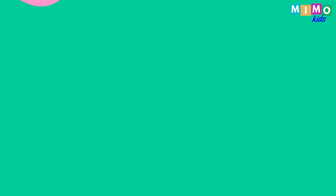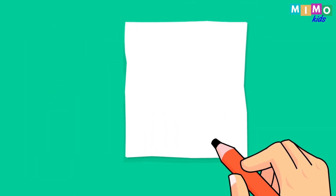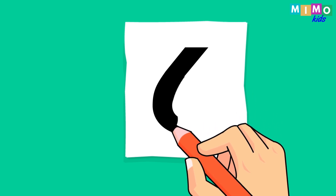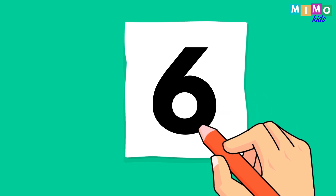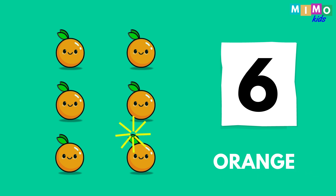Six oranges. One, two, three, four, five, six. Six oranges. Now let's write it down. Six. Six oranges.